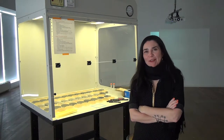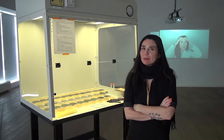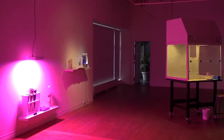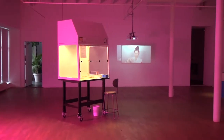Hi everybody, I'm Whitefeather and I'm standing here in the gallery at Spora Ball in the middle of my exhibition, Salivam. This is a project that was a year-long collaboration with Dr. Denis Groslo at the University of Sherbrooke.